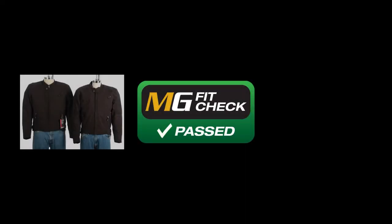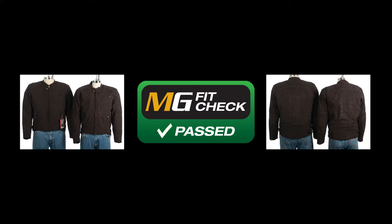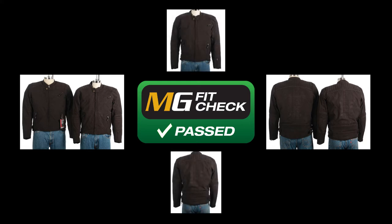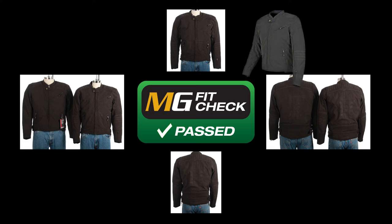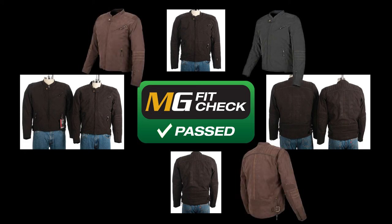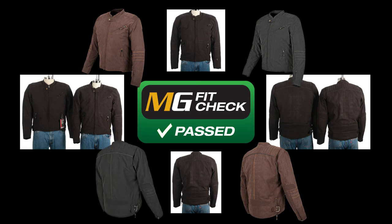MotorcycleGear.com does an exhaustive fit check on all our gear, and the Speed and Strength Rust and Redemption jacket passed easily. The general style of this jacket is relaxed, and it's an easy fit for most people. Our advice would be to wear the size you normally wear in men's clothing. If you're between sizes, you might want to go down. Take a look at our site for more detailed sizing info.